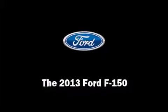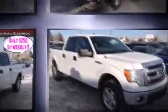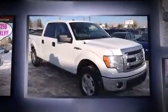Climb inside the 2013 Ford F-150. It features an automatic transmission, four-wheel drive, and a refined five-cylinder engine.